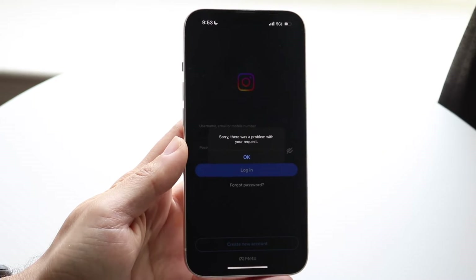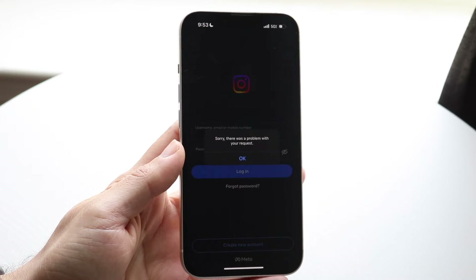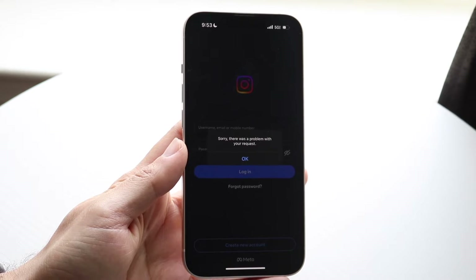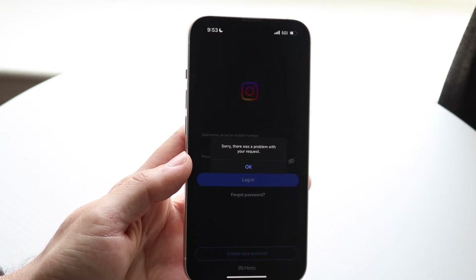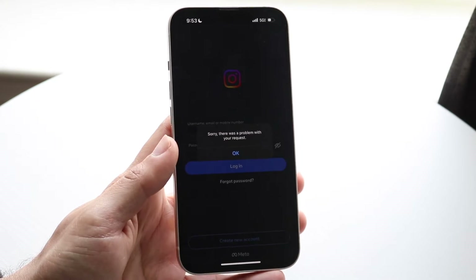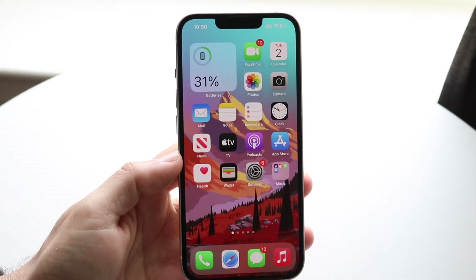You might be in a weird situation where you're seeing a pop-up that says something like 'fix error saving,' 'error saving changes,' 'please try again later,' or 'your request' — whatever the case is. There are lots of other issues that can happen like this.